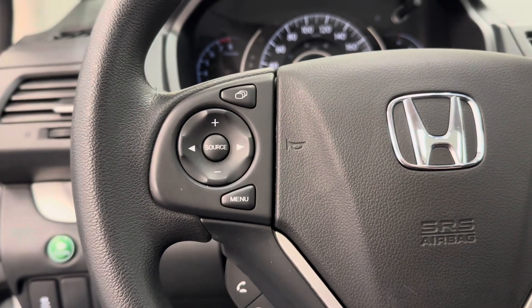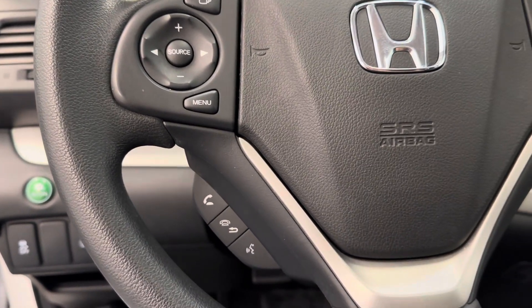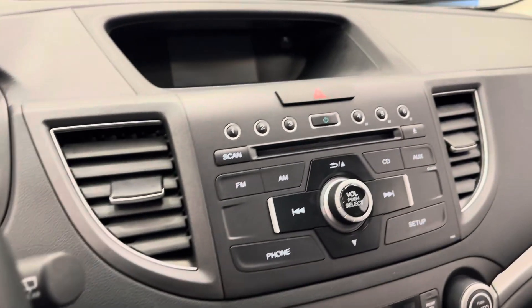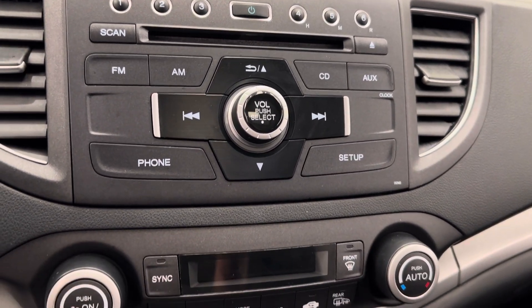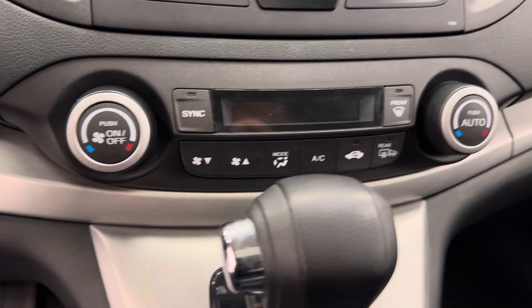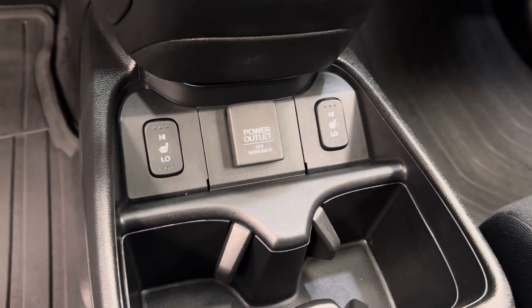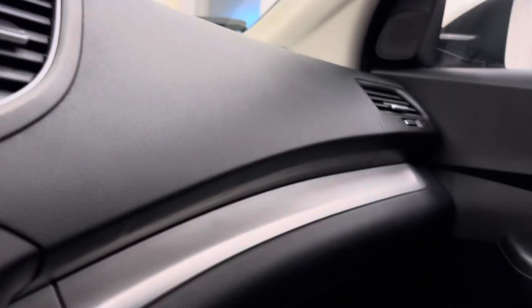The steering wheel comes equipped with hands-free Bluetooth as well as stereo remote controls, cruise control settings, AM/FM radio, and a CD player. Electronic climate control, automatic transmission, heated front seats, and sunroof controls as well. Our interior color is black.